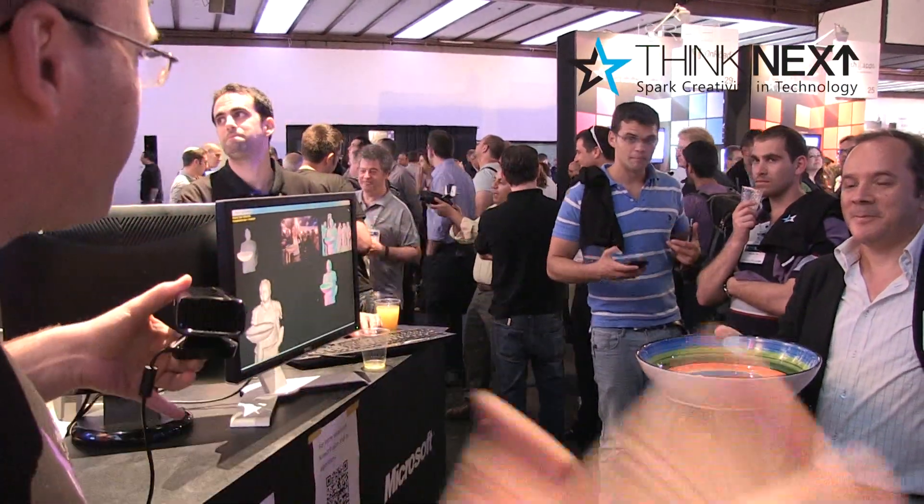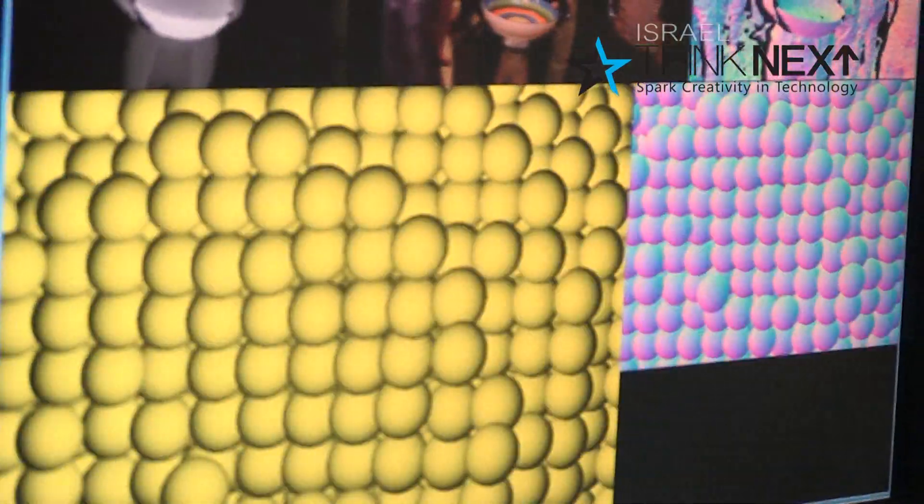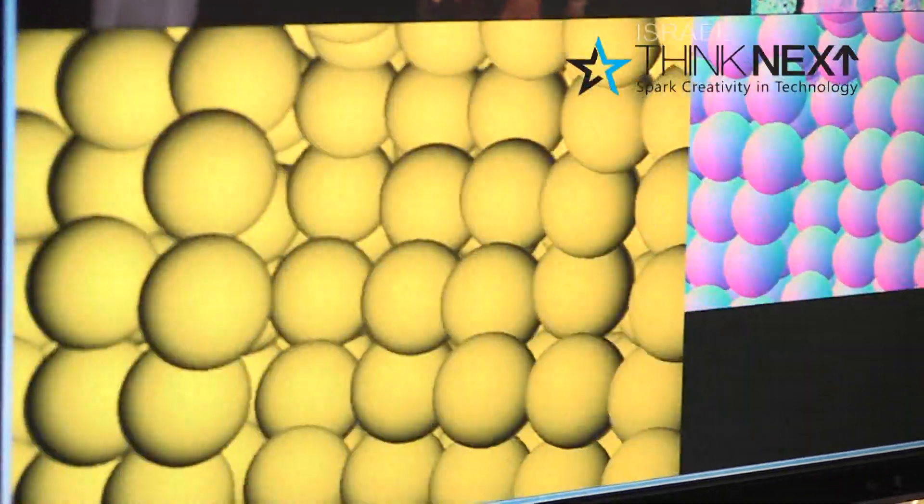One, two, three, go! You can see all kinds of bulbs here, and now you can see how they accumulate in the bulbs.